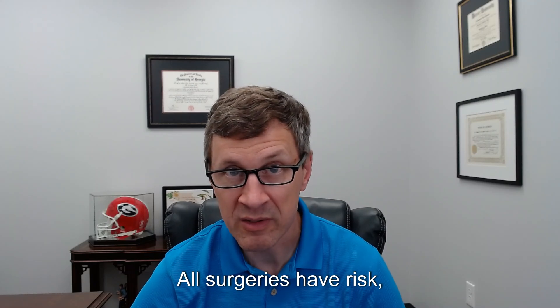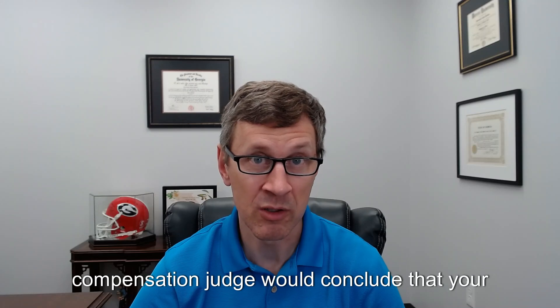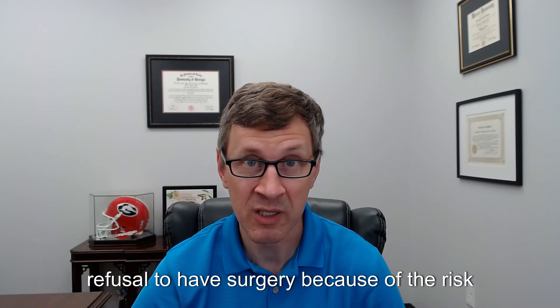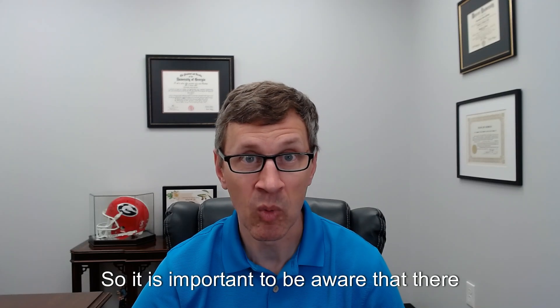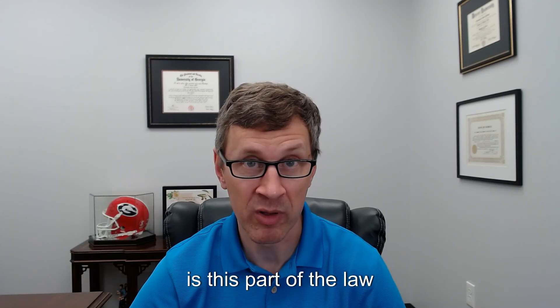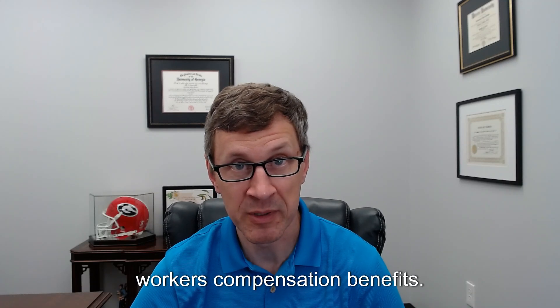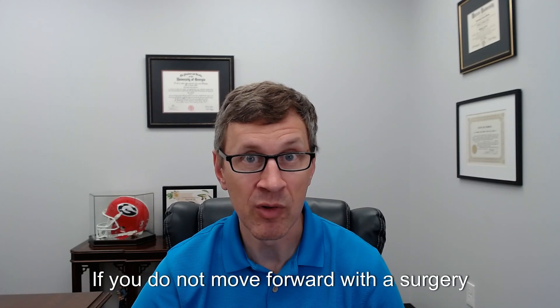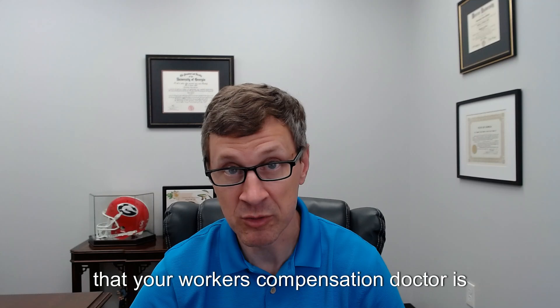All surgeries have risk, so I would expect that a workers' compensation judge would conclude that your refusal to have surgery because of the risk is a good reason. But ultimately that's up to a judge, so it is important to be aware that there is this part of the law that could affect your right to receive workers' compensation benefits if you do not move forward with a surgery or other medical treatment or testing that your workers' compensation doctor recommended.